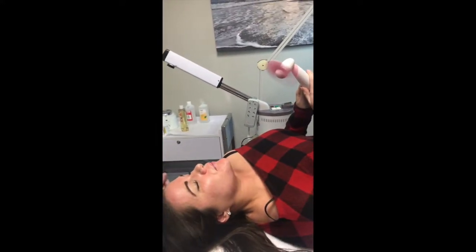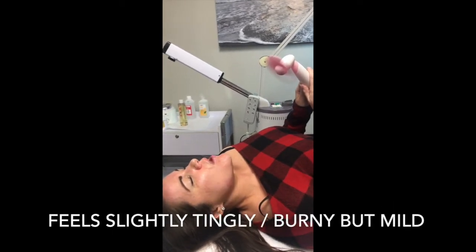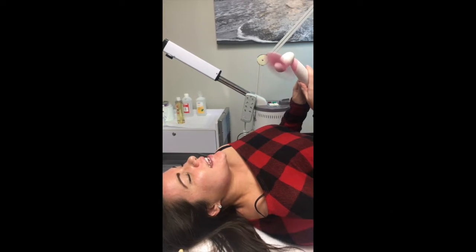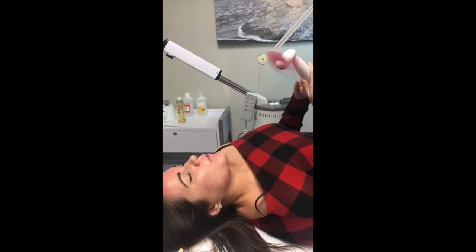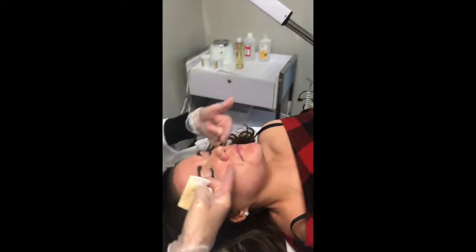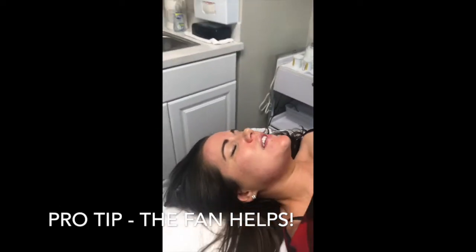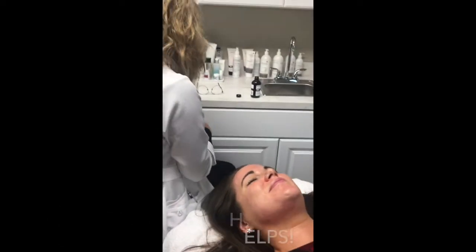Karen, on a scale of one to ten — one feeling nothing, ten feeling like your face is on fire — where are we? Probably at a three. Okay, just kind of tingly. She may feel it more around her nose, her labial fold, her chin — those more tender areas. But no, not bad at all. This fan is pleasant, it helps.